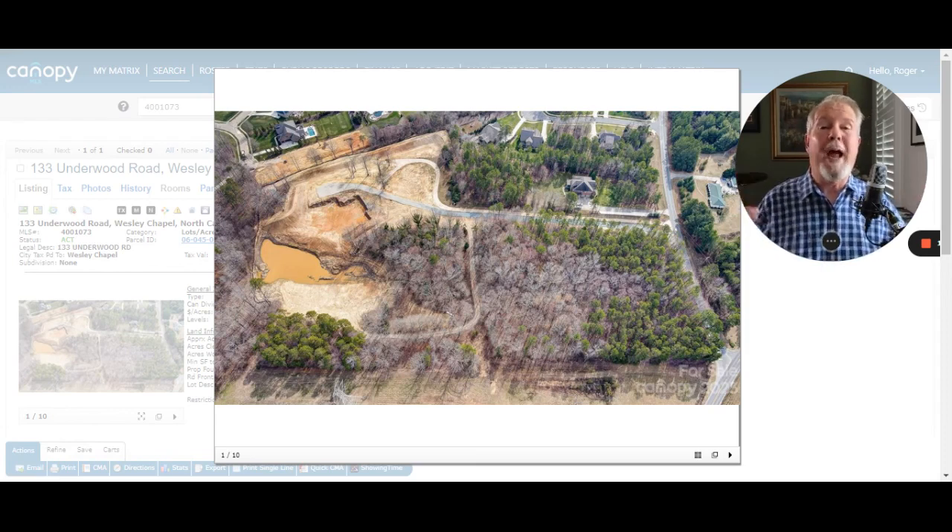But guess what? This is right in town. This is really like South Charlotte, with current school assignments that can change. Wesley Chapel Elementary is like a mile away. You'd like to be a mile away from the elementary kids. Weddington Middle School, Weddington High School — some of the best schools in Union County, which has some of the best schools around.